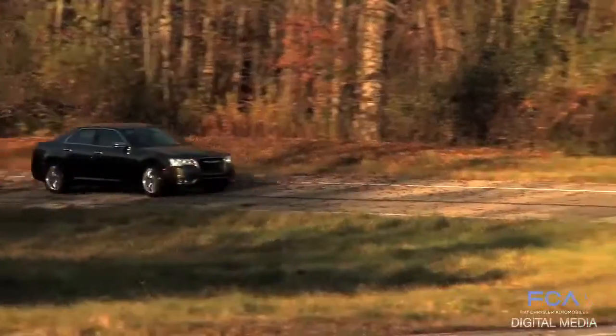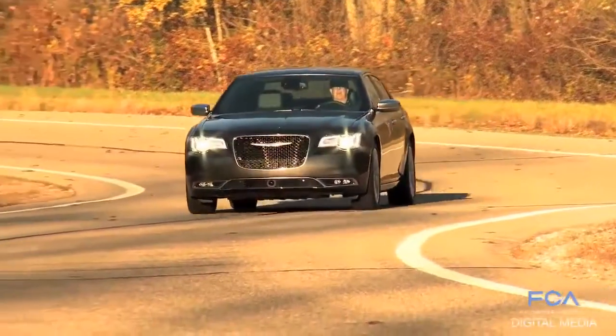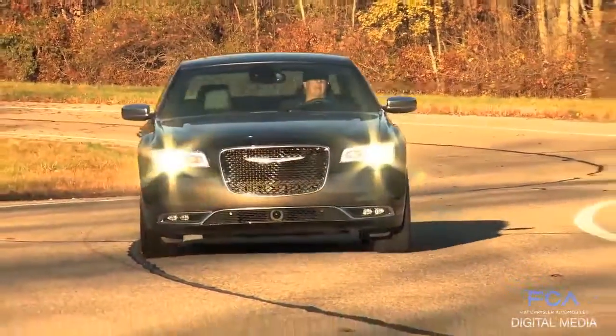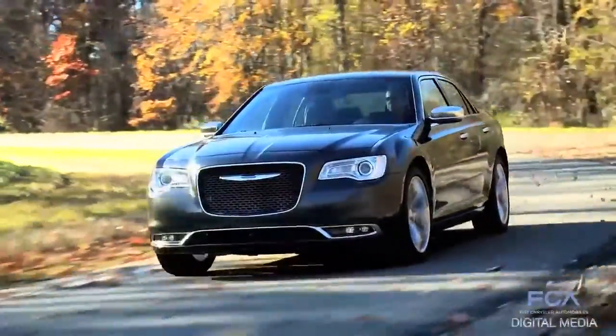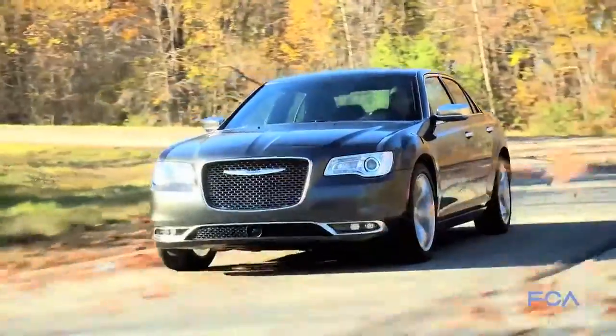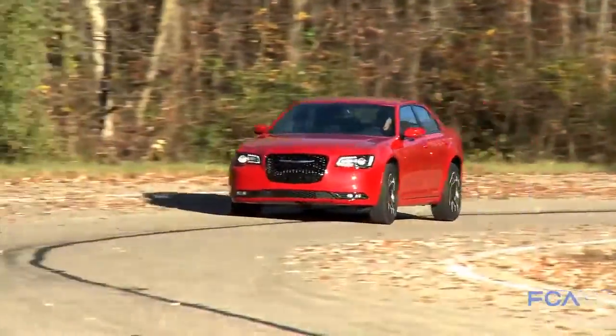We basically want to take the existing shape that we have with the car that's already iconic and up the ante a little bit with a new front end, a new back end, new wheels and a beautiful new interior as well, to just keep it at the front edge of the segment. It's already one of the leading cars in this segment and has the most awards in the segment. So we want to keep that going with the new front end and new back end that really brings out its more aggressive nature.